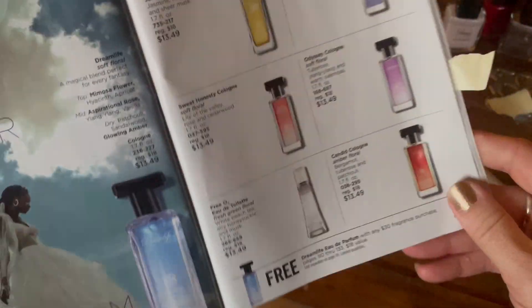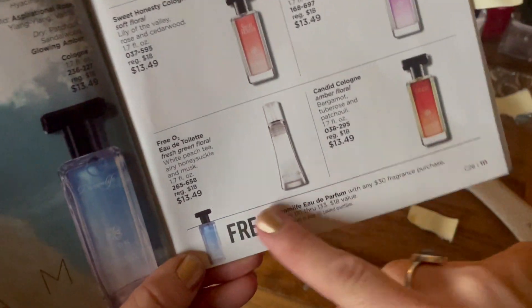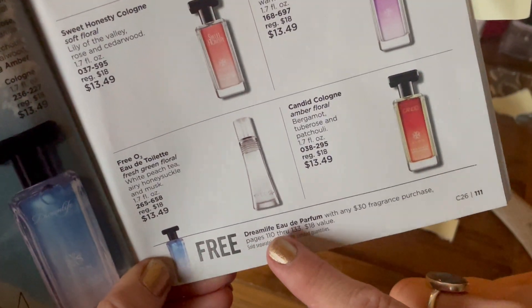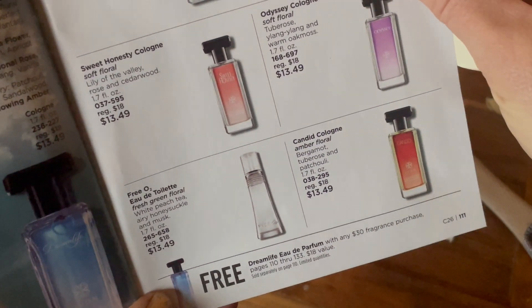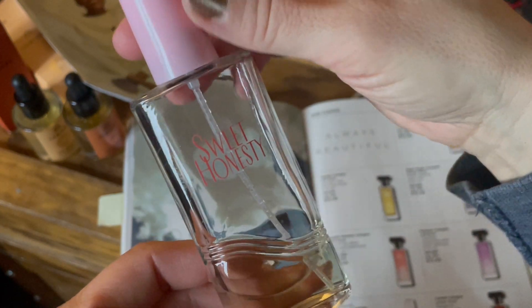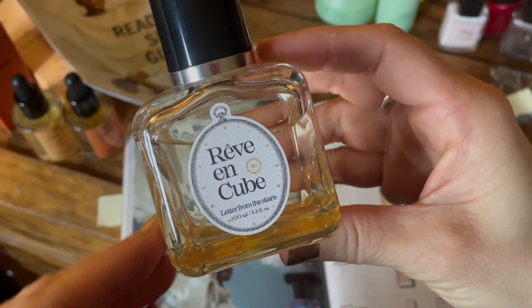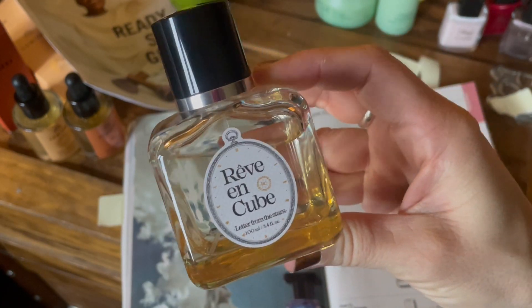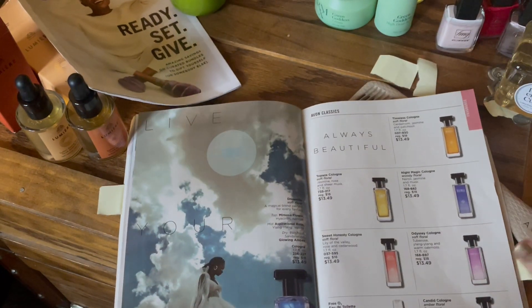I also wanted to highlight fragrance. If you're in the market for a new fragrance or need to restock, this is a good time because you'll get a free Dream Life Eau de Parfum with any $30 fragrance purchase from pages 110 through 133 — so that's a lot to choose from. A couple that I love: Classic Sweet Honesty — love that one — and I just started using the Rev On Cube Letter from the Stars. It's gorgeous, such a pretty lightweight scent, and I think the bottle is super cool too with its square shape.